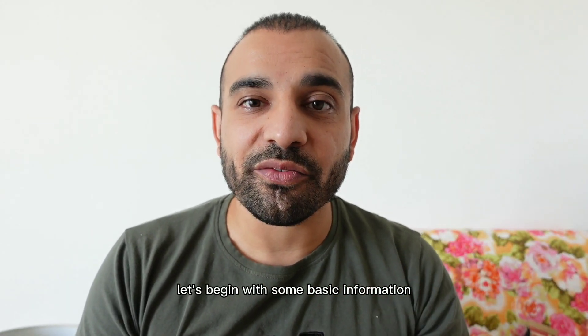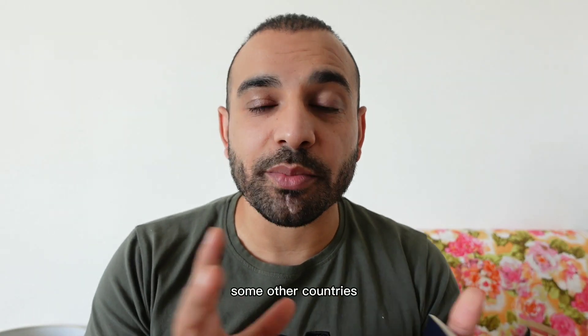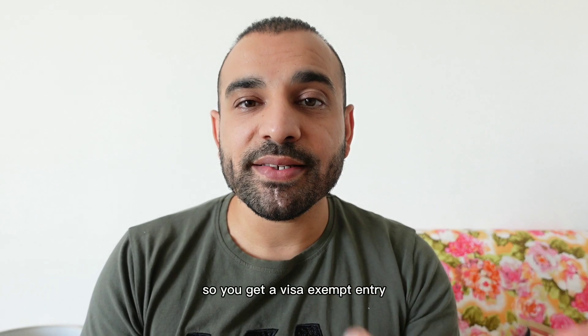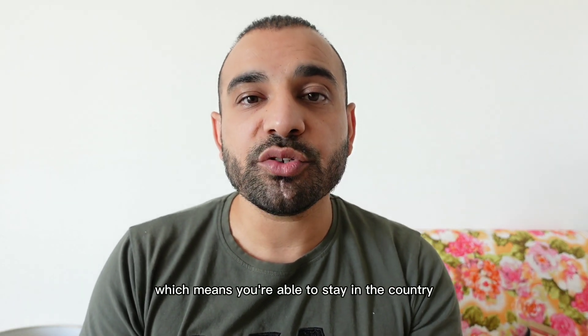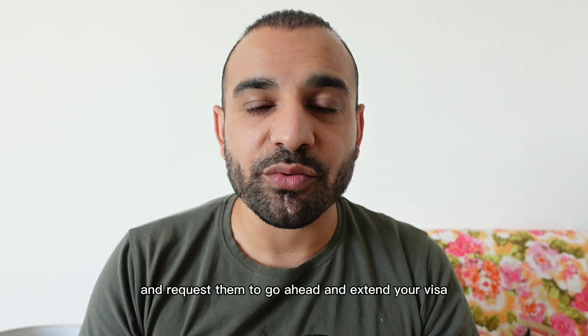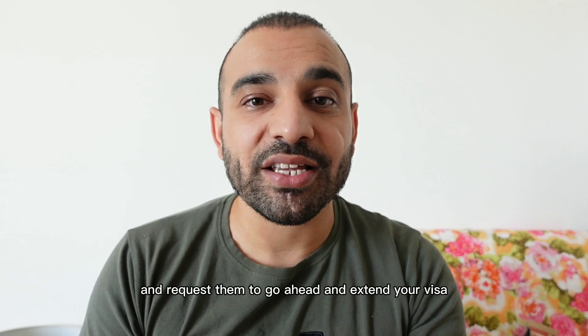Now let's begin with some basic information. As a Canadian, as well as some other countries, you can come to Thailand without a visa. You get a visa exempt entry which means you're able to stay in the country for 30 days. If you want to stay a little bit longer, you simply have to go to the immigration office and request them to extend your visa.